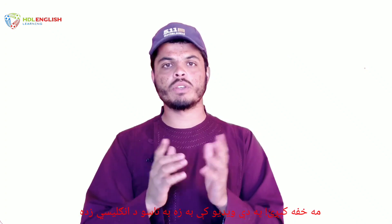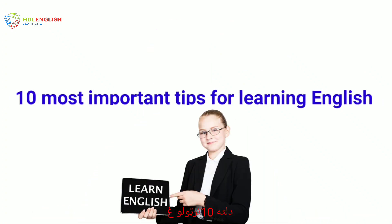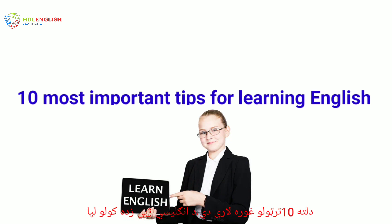Do you want to learn English but you don't know where to start? Don't worry. In this video I'm going to show you all the steps of learning English. Here are 10 most important tips for learning English.